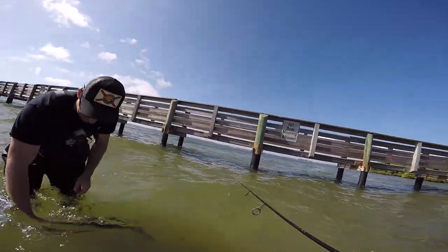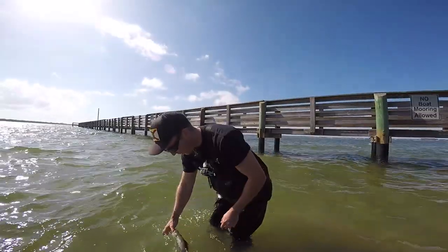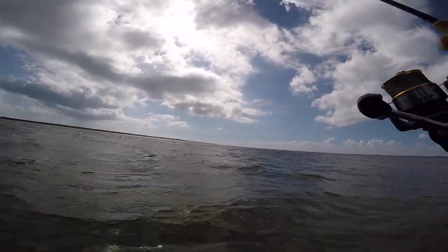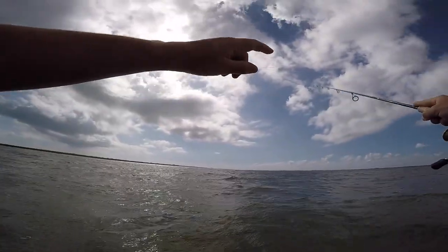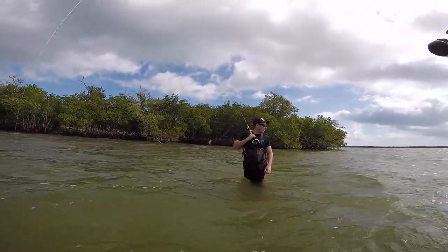So Ryan finally broke the dry spell — good job, bro. He's just sucking on my thumb now. Ryan and I's decision to walk to the north side was not a good one, but we're going to take the trail down that way and walk the mangrove shoreline back to the truck. We've got some cardio ahead of us.